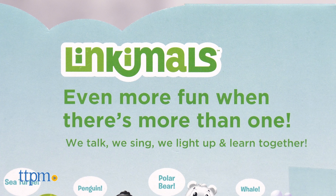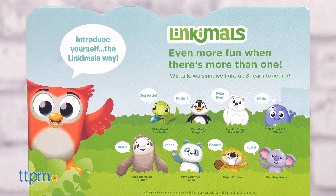What's pretty neat is that when Owl meets up with other LinkiMals friends, they'll light up, talk, sing, and play together. This is great for toddlers ages 18 months and up.